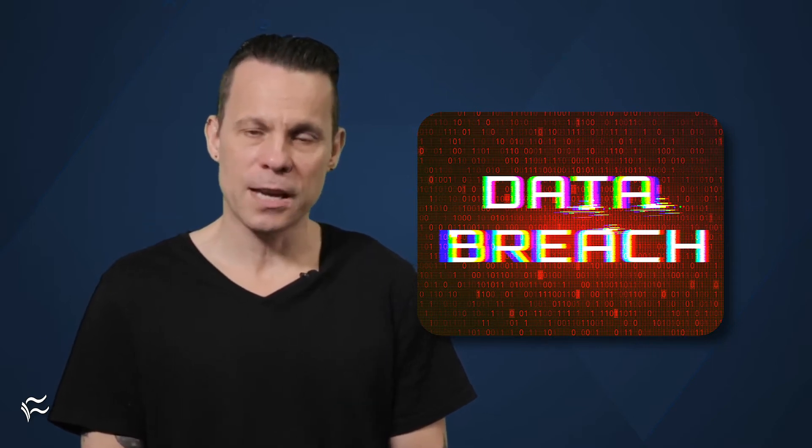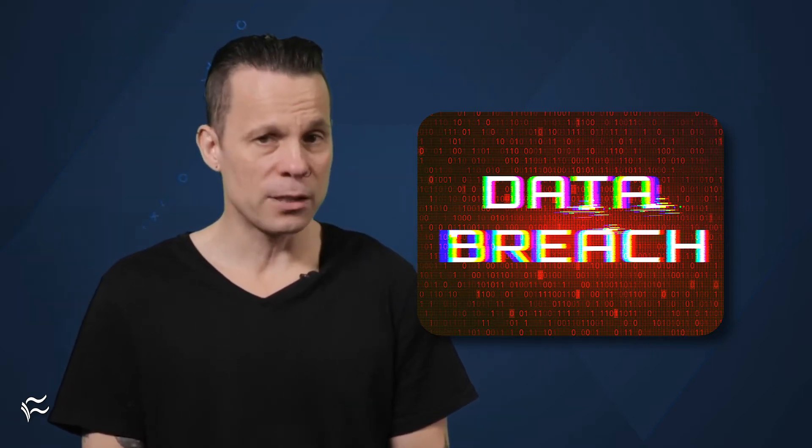Mozilla has a service that could benefit anyone looking to stay in the know as to whether or not their email addresses have been compromised. The service compares any email address you set up to monitor against known data breaches and reports back if any of those breaches has exposed your info and how many of your passwords have been compromised across the breaches.